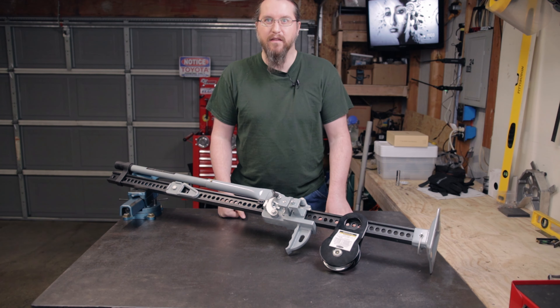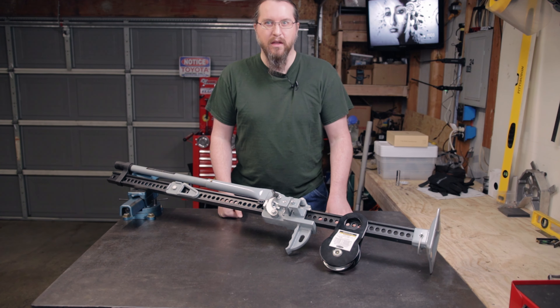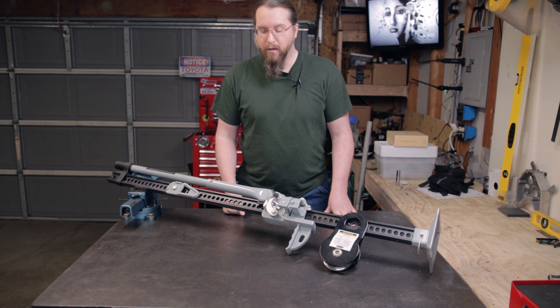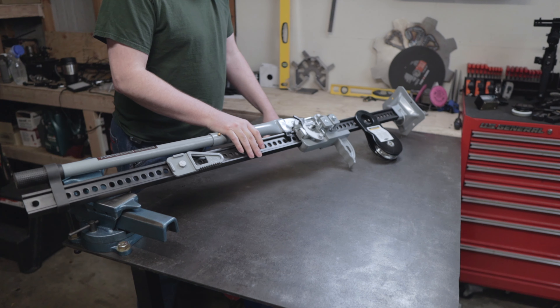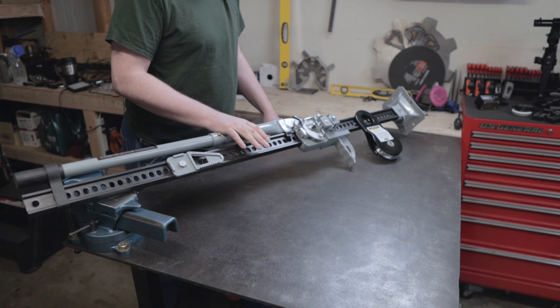Later that day I got another message after my reply expressing my gratitude, and it read that they were shipping out a new jack that afternoon. Within a week it was at my door ready to go. I couldn't believe it. Again, I'm not sponsored by Smittybilt, but this customer service experience has made a lifetime customer out of me.